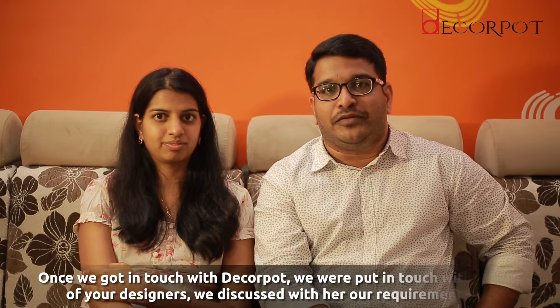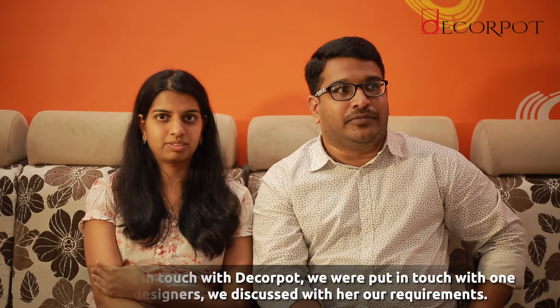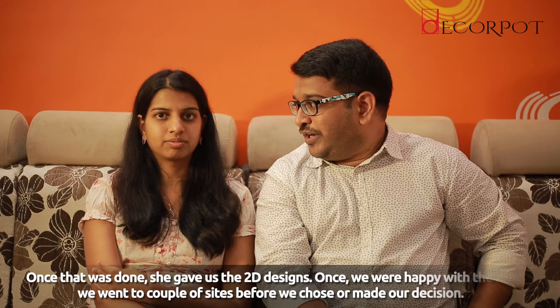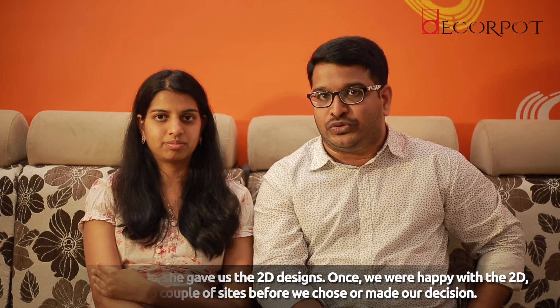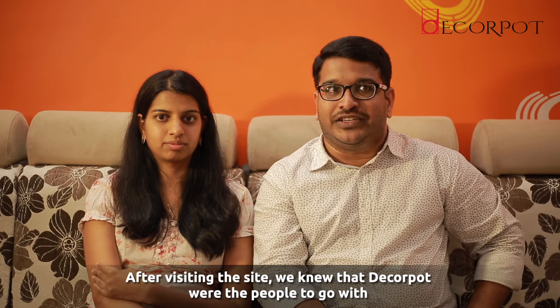Once we contacted Deca Port, we were put in touch with our designer. We discussed our requirements with her, and she initially gave us the 2D designs. Once we were happy with the 2D designs, we went to a couple of sites before making our decision. After visiting the site, we really felt that Deca Port was the team to go with.